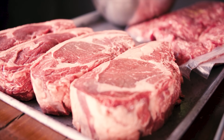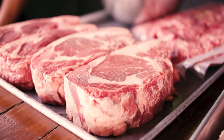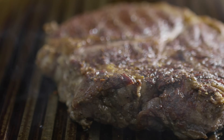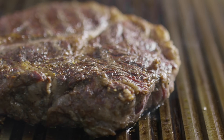Hey guys, welcome to another video here on Food Chain TV. Recently I've asked myself: why does Costco have such good quality beef? It's always so tender and juicy. Is there some sort of secret technique that they use, or maybe they have an exclusive supplier? And how are they different from their competitor Sam's Club?